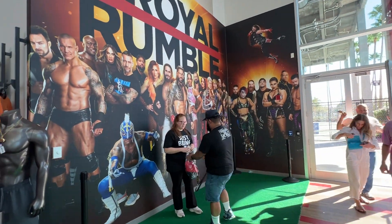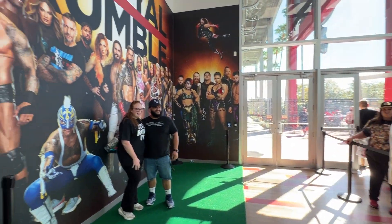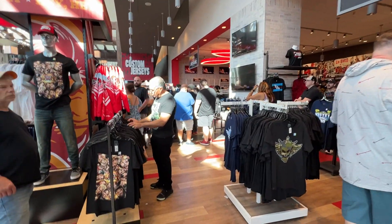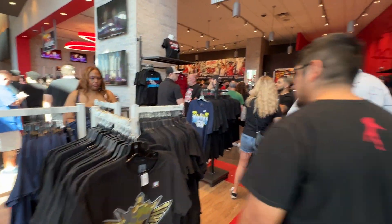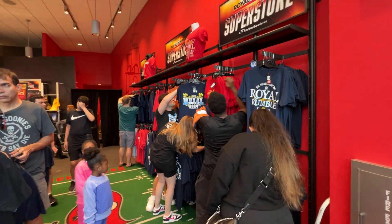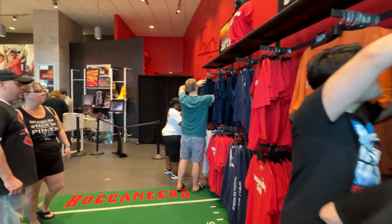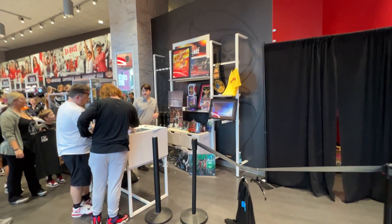Here is the Royal Rumble Superstore in Tampa Bay. There's a photo op wall but it's kind of hard because you gotta watch that door coming in to get a photo op. This has been probably the busiest superstore I have ever been in with any of these premium live events. I'm here on the day of the actual event and all the t-shirt sizes are already gone — you can't get an extra large or double XL, you gotta get smalls or mediums. This is the only memorabilia they have that's signed.